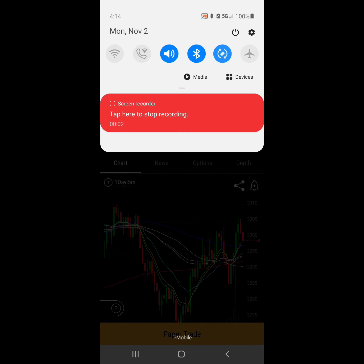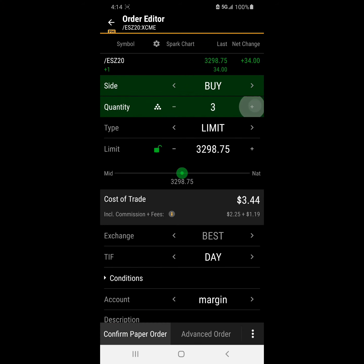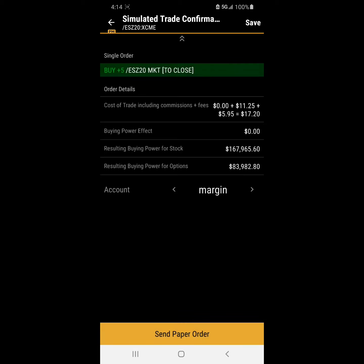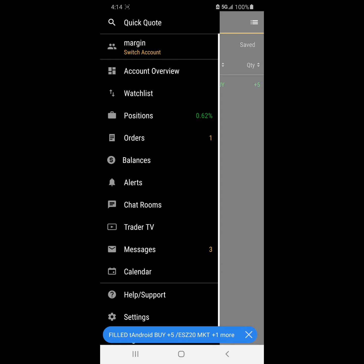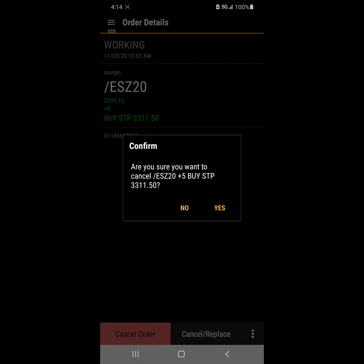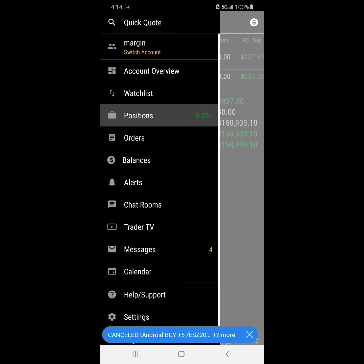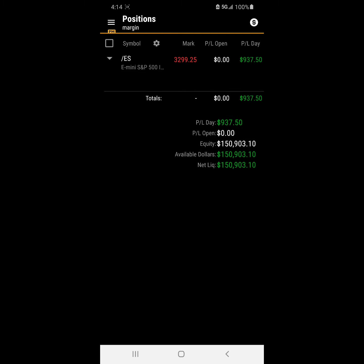It is Monday, November 2, 2020, 4:14 p.m. We're going to get out of the market now. We're going to put in five at the market. It is almost 4:15, so we're just going to get out. We're going to cancel our working order. So we have our stop out as well. We're up $937.50 gross. Our ending equity for day one is $150,903.10.